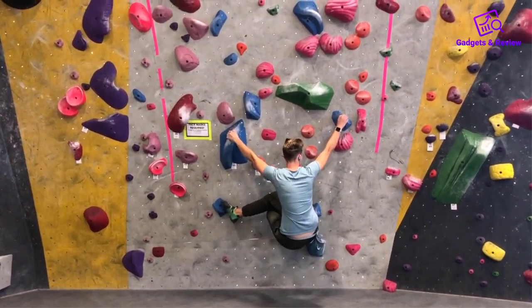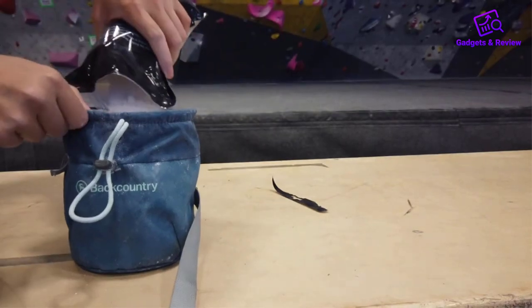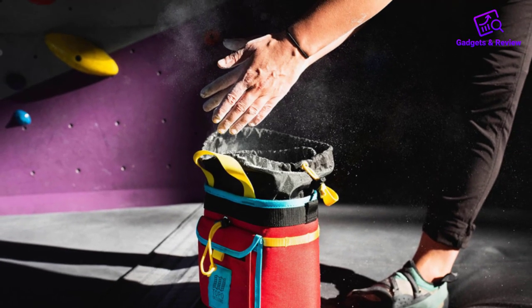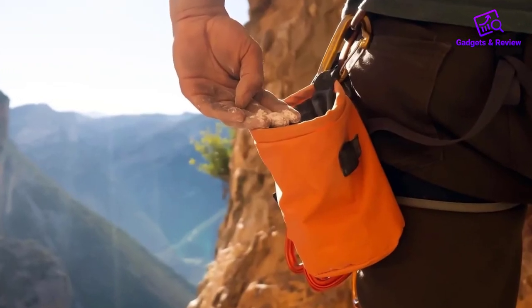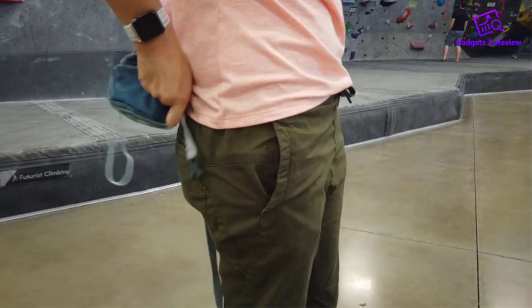Discover the ultimate chalk companions for climbers and athletes with our roundup of the top 5 best chalk bags. Combining functionality, style, and durability, these chalk bags are designed to enhance your grip and keep your hands dry during intense workouts or climbs. Elevate your performance with these exceptional chalk holding solutions.